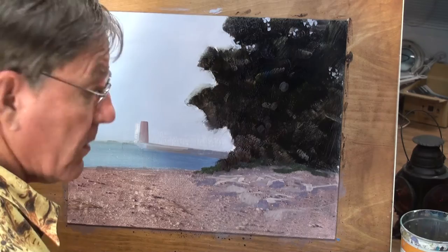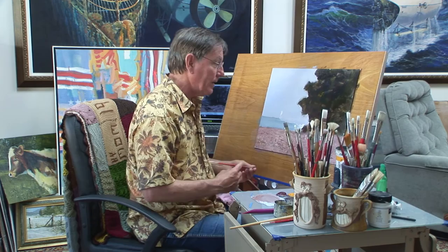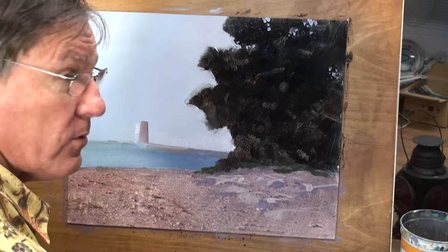I just discovered that by accident — many years ago I was painting and this just happened. It was one of those aha moments where I thought, wow, this can work for a lot of things. So I've been using it on and off for quite some time.